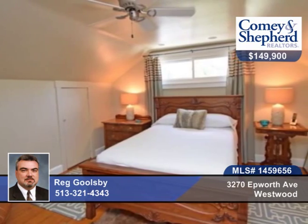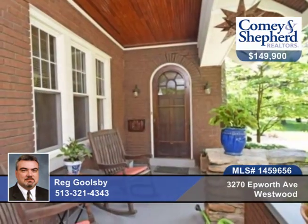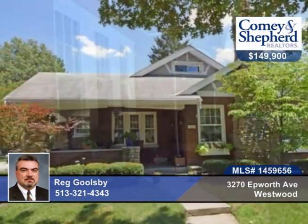A new kitchen with granite and stainless steel appliances, new master bath, and a gorgeous patio and landscaping, and wraparound porch. Check out this 4-bedroom, 2-bath home with Reg.